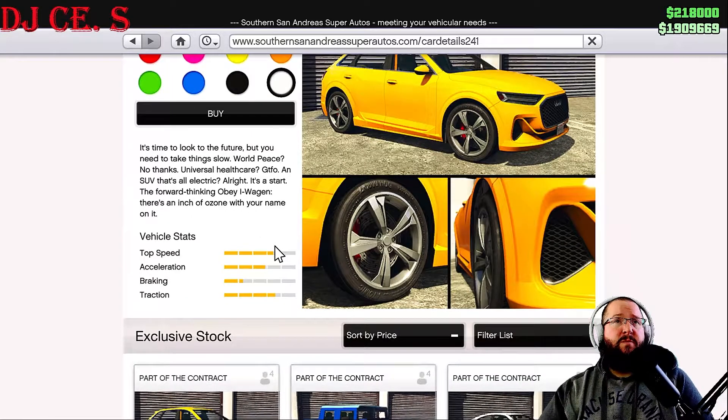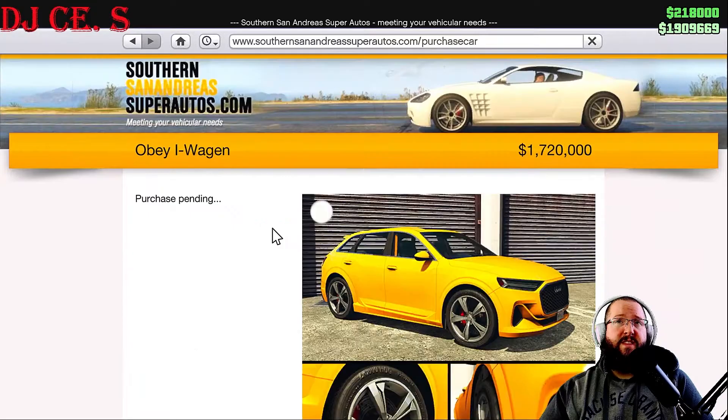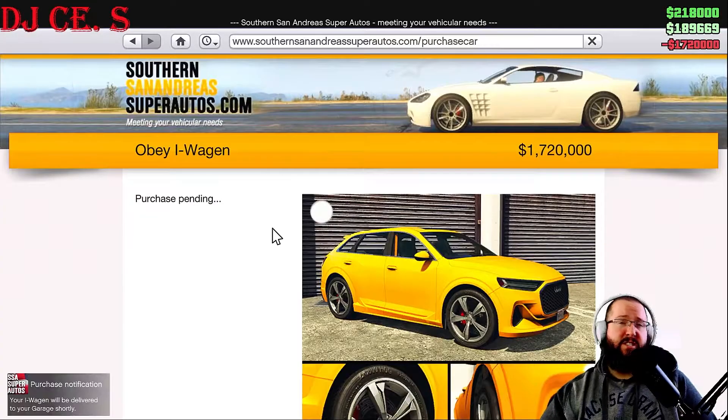Nonetheless, we are going to purchase this vehicle for one million, seven hundred and twenty thousand dollars and we're going to customize it. Let's drop it off at the agency.